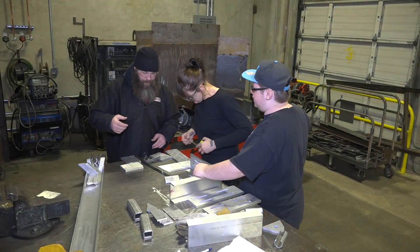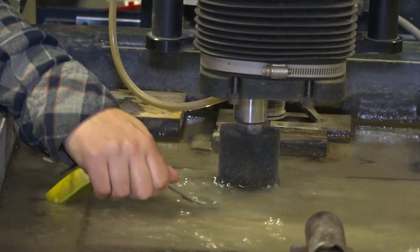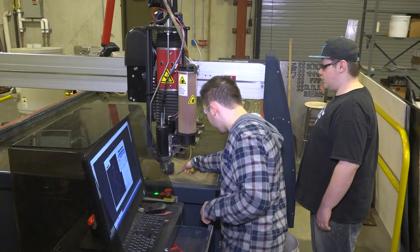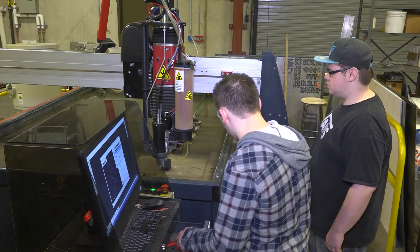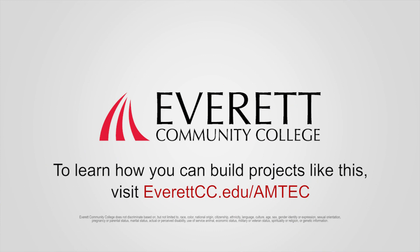We have worked on multiple projects: a bike rack for the Everett Mall, and a mobile project currently hanging in the Chuckson Building. Any Everett Community College student with any interest in participating, wanting to learn, or wanting to try it out — our door is always open for anybody and everybody.